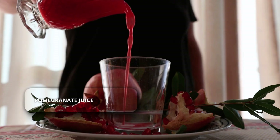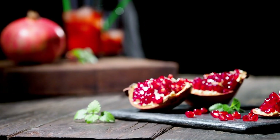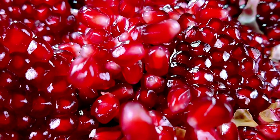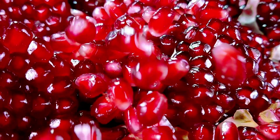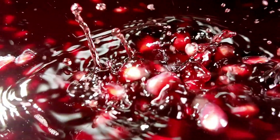Pomegranate juice. Packed with polyphenols, pomegranate juice may help reduce blood pressure by blocking certain enzymes, similar to how some blood pressure medications work. Go for 100% juice with no added sugar.